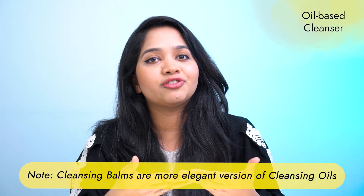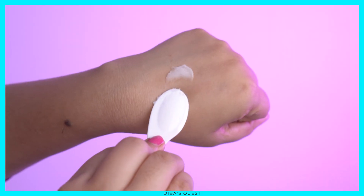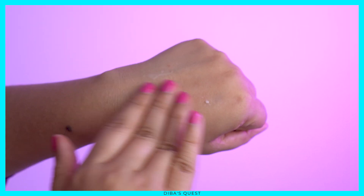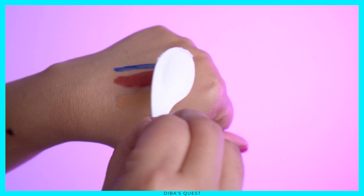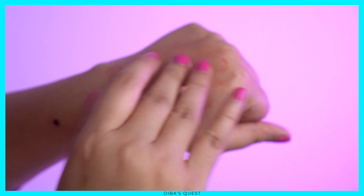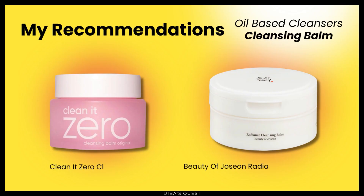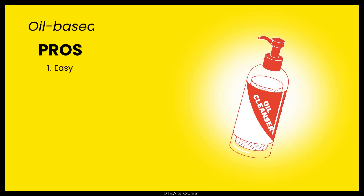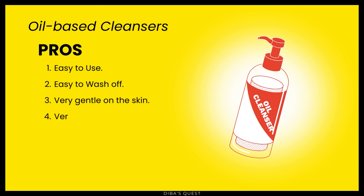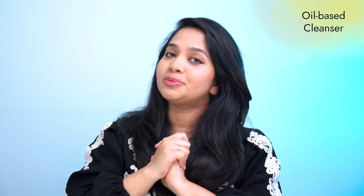Cleansing balms are a more elegant version of cleansing oils. Their texture is like a balm and a bit waxy, but once you take it and rub it into your hands, it melts instantly. Then you put it on your face, wait a few seconds, gently massage, emulsify with water, and wash off with your regular cleanser. My recommendations: Heimish All Clean Balm and Beauty of Joseon Radiance Cleansing Balm. Pros of oil-based cleansers: easy to use, easy to wash off, very gentle on the skin, and very effective at removing oil-based products. Cons: might clog pores for some people.